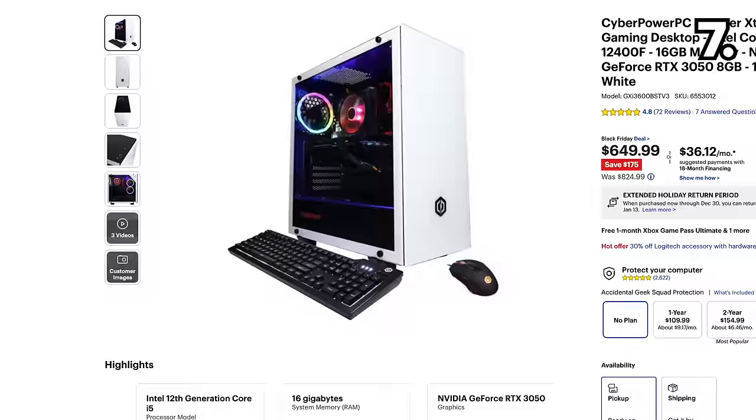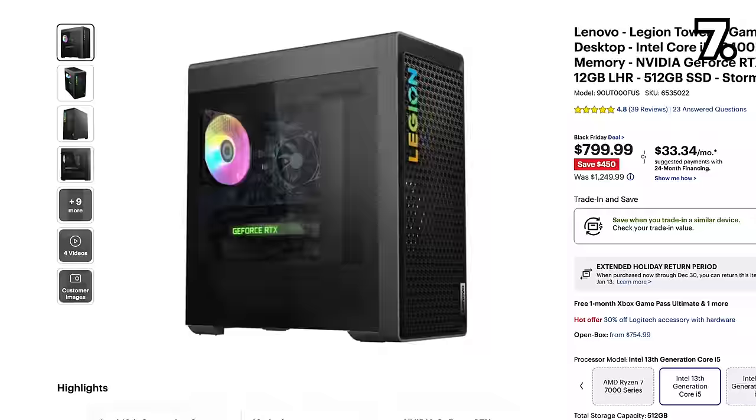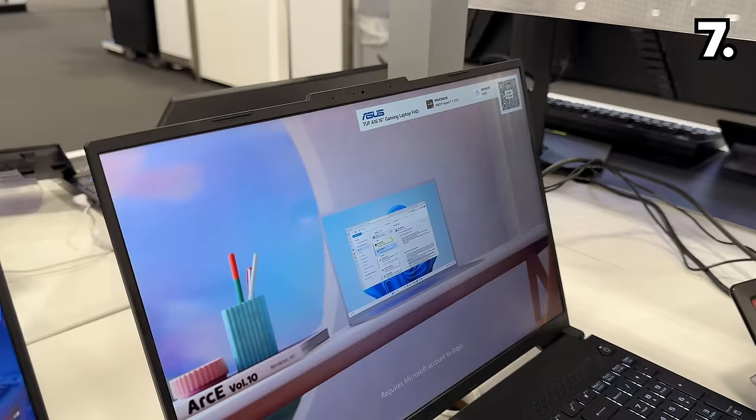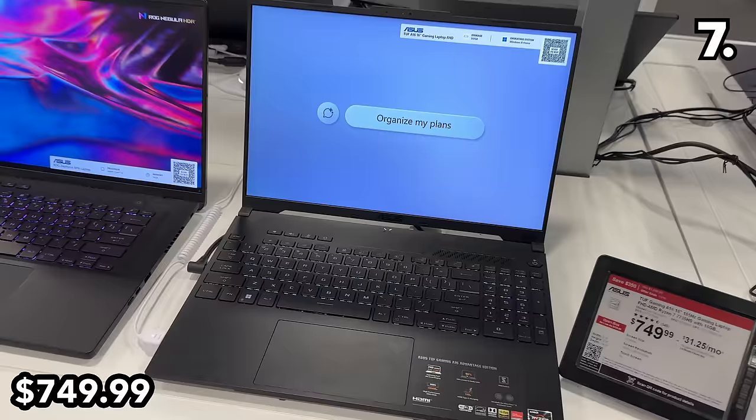For PC gamers, this CyberPower Extreme Gaming Desktop at $650 reflects a $175 price drop. At $450 off, this Lenovo Tower Gaming Desktop is $799. This Asus 16-inch gaming laptop at $750 was on display at my local store, and I stood looking at it with loving eyes, although we did not go home together.